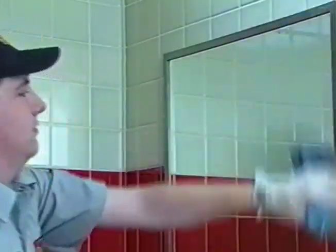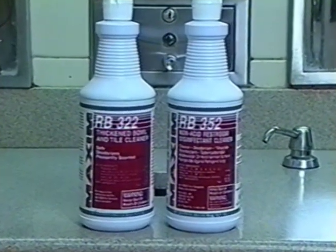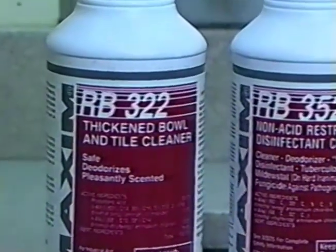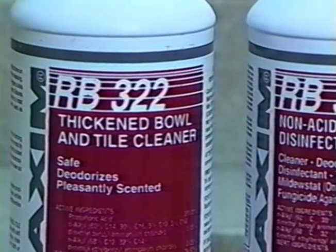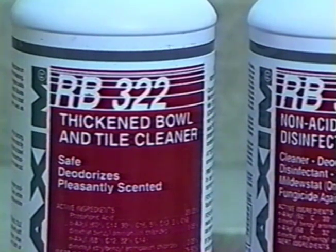Before we discuss the cleaning of toilet bowls and urinals, let's take a moment to talk about bowl and restroom cleaners. RB-322 thickened bowl and tile cleaner contains 20% phosphoric acid. It's considered a very heavy-duty product intended for use in areas where heavy hard water scale buildup is troublesome or where rust and iron staining is a problem. This product should be handled carefully and label instructions understood before handling. It should be used on the inside of urinals and toilet bowls only. This product is not a disinfectant.